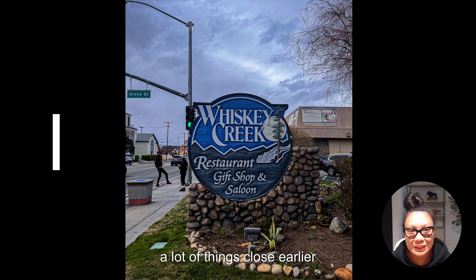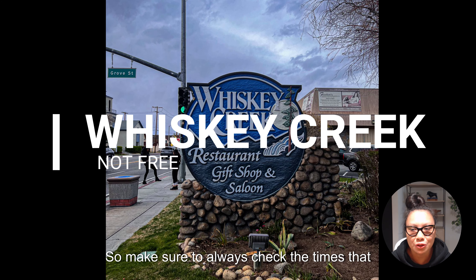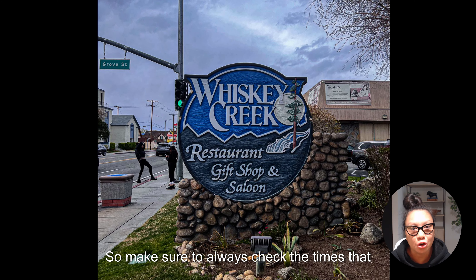A lot of things close earlier than in Los Angeles, so make sure to always check the closing times. If you do want a nice sit-down dinner, check out Whiskey Creek, which also has a gift shop inside.